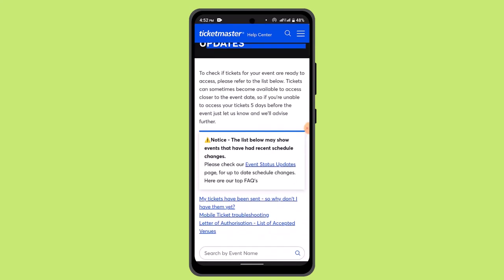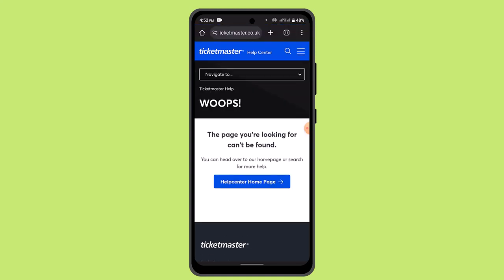You can also check your event status by tapping on the link, which will expand to the next page where you can read articles regarding the information. From there, you can type in your queries to get further help.